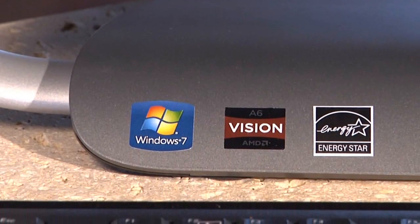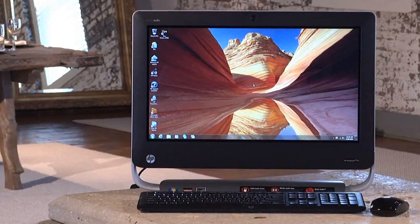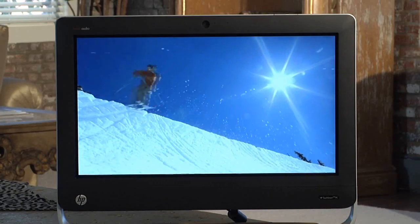AMD A6 APUs are energy efficient, so you can enjoy a small, quiet, and cool desktop, and have an even more amazing HD experience.